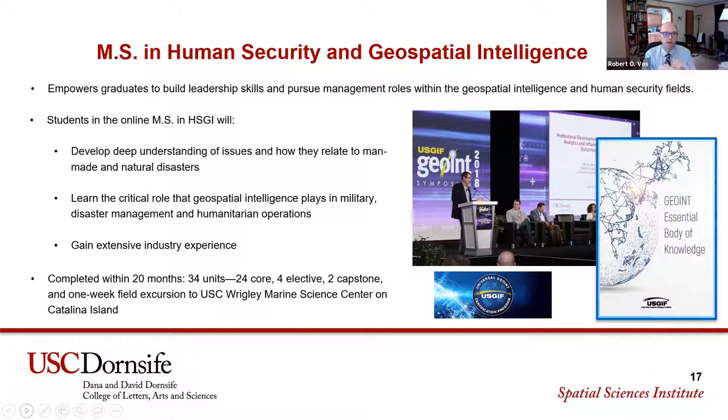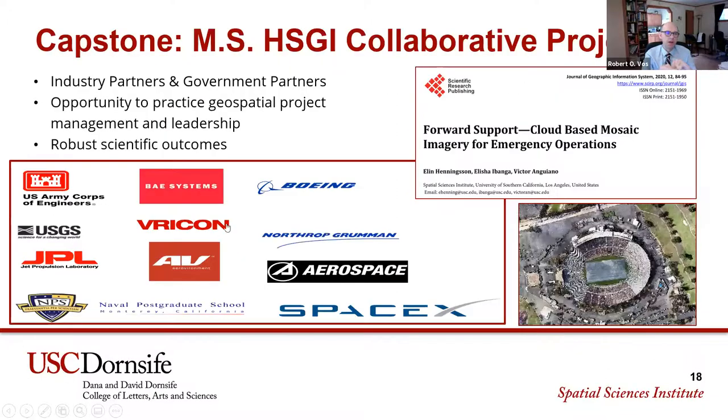The capstone is a collaborative project done together as a class — you're working as a team, and we typically work with industry partners or government partners. Each semester we run the capstone, there's one project output for that semester. One of the first collaborative projects was published in the Journal of Geographic Information Systems in 2020.